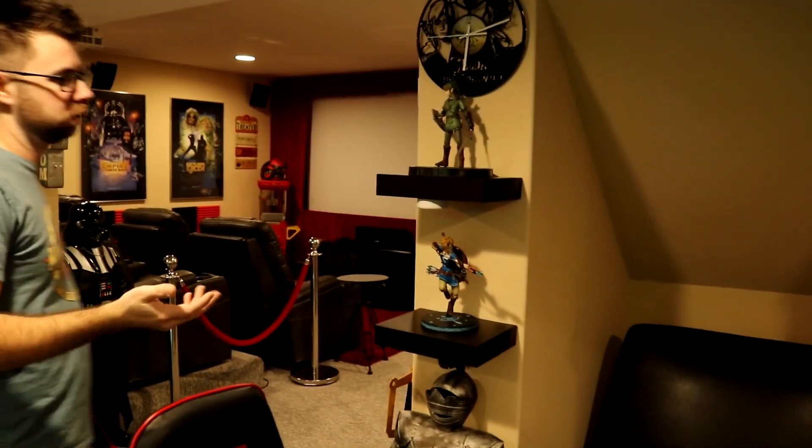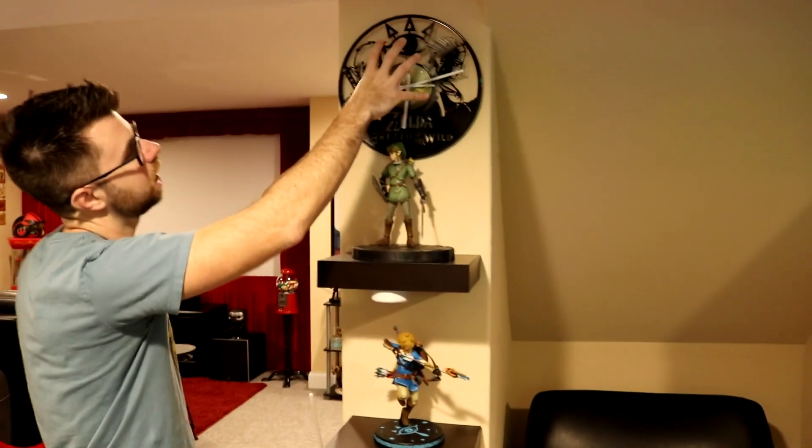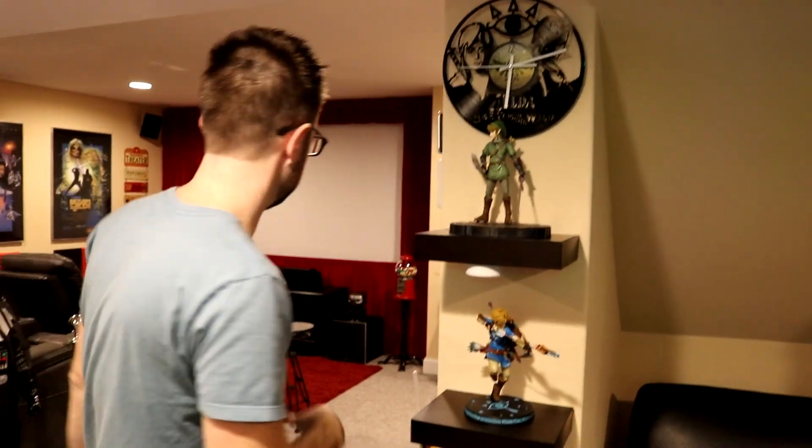This little section is an ode to Legend of Zelda. I have the OG Link and then Breath of the Wild Link with a Breath of the Wild clock that was actually cut out of an old record. Pretty neat.